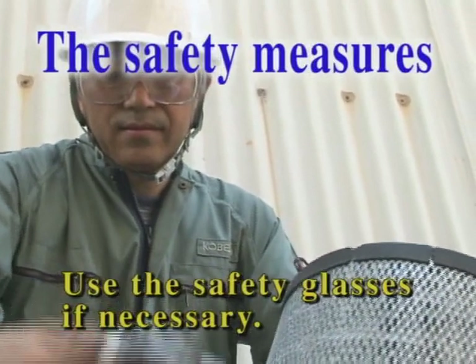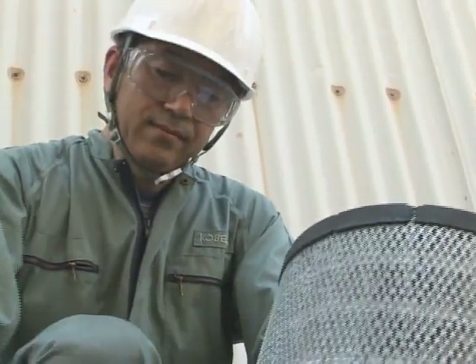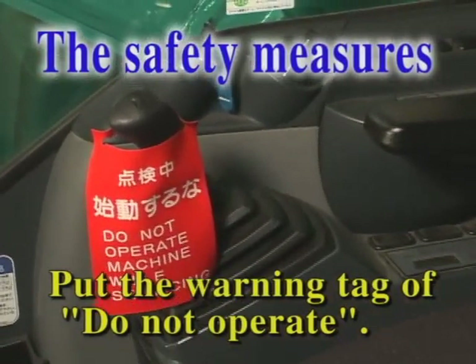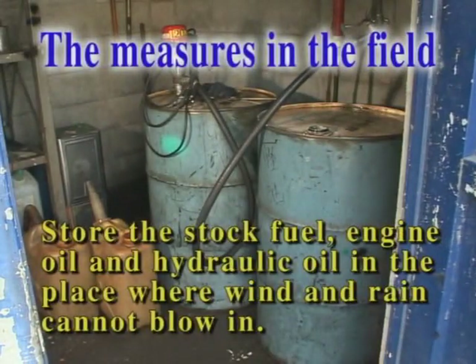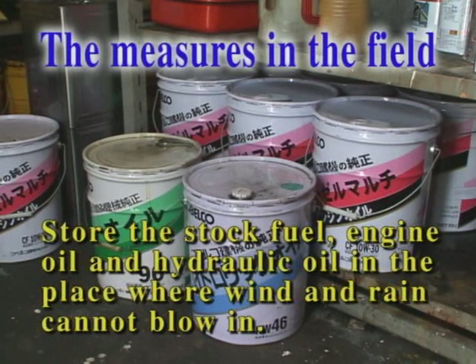Use safety glasses if necessary. Before starting actual maintenance, make sure to put the DO NOT OPERATE tag on the machine. It protects the serviceman from accident due to a careless mistake. Store the fuel, engine oil, and hydraulic oil in storage where wind and rain do not blow in.